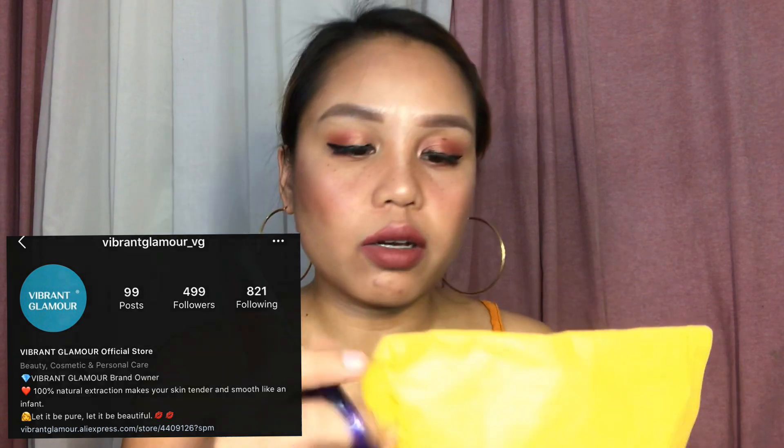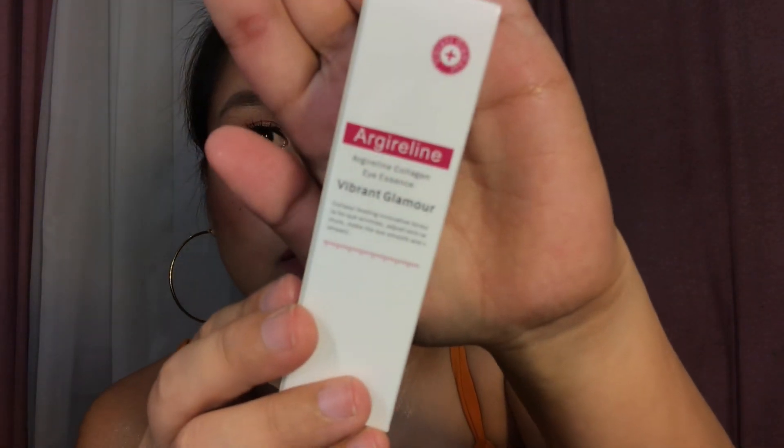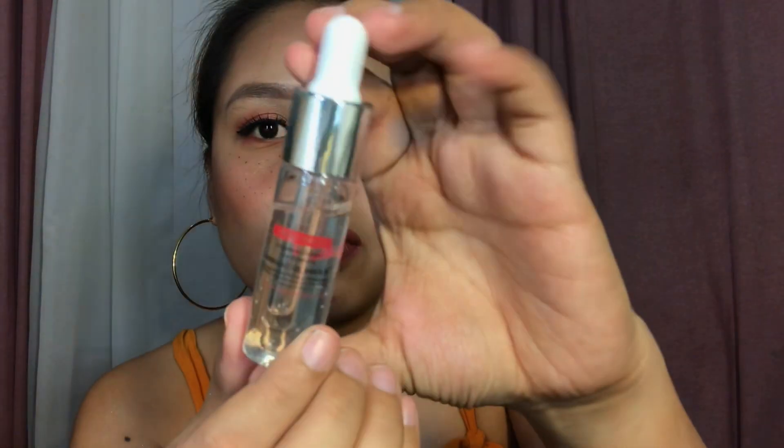This is the first product that I got — it was sent to me by Vibrant Glamour. We're going to be opening this and see what's inside. They actually let me pick the products, but I can't remember what I chose. Anyway, let's go ahead and open it — it's a bit hard to open, but there you go.